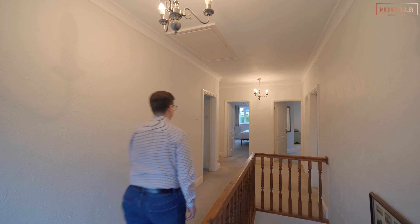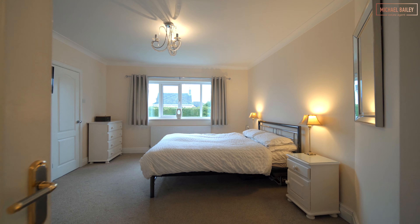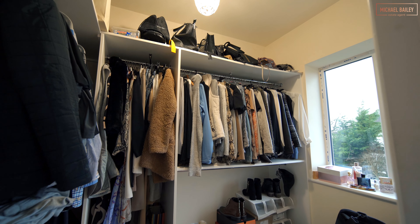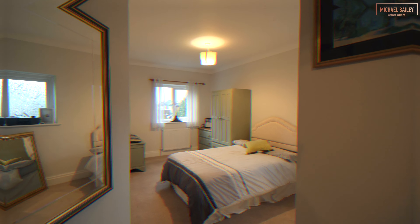On the first floor you've got five really good sized bedrooms. The master room faces to the rear over the garden and also comes complete with an ensuite and a walk-in wardrobe — a perfect sanctuary away from the rest of the house.